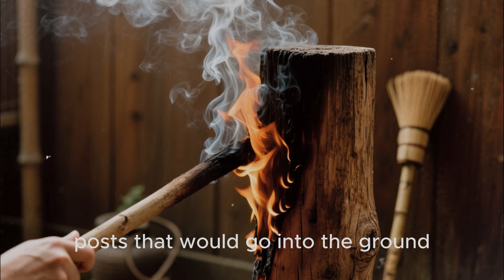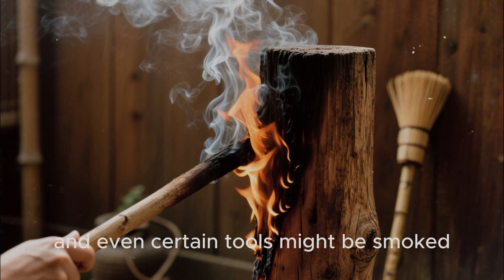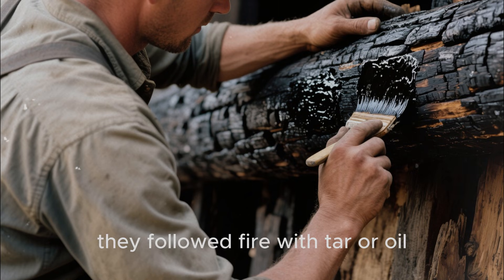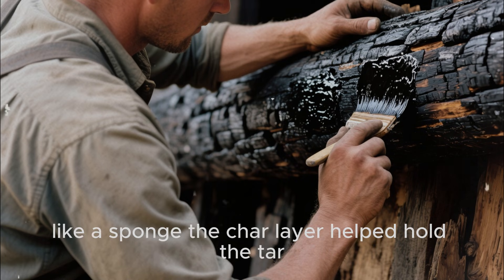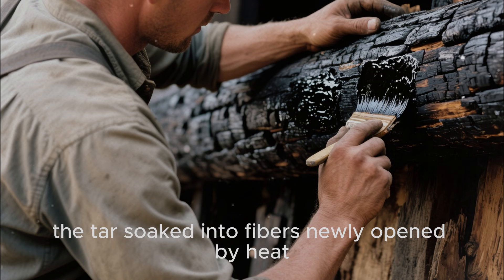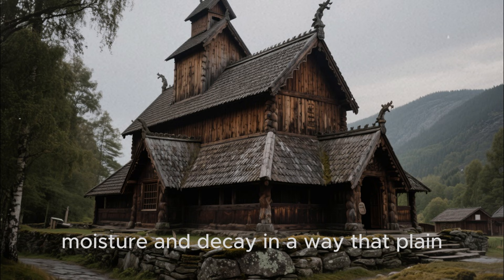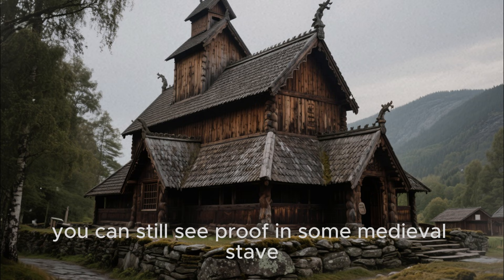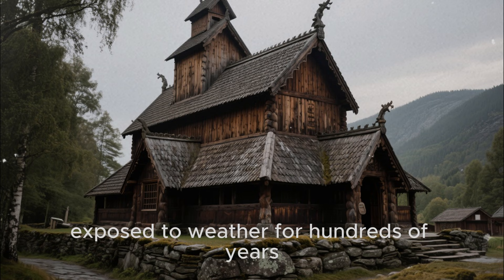Posts that would go into the ground, lower sections of exterior cladding, and even certain tools might be smoked or briefly passed over flame. The smartest builders did not stop at charring — they followed fire with tar or oil, letting the blackened surface soak up protective liquids like a sponge. The char layer helped hold the tar. The tar soaked into fibers newly opened by heat. The combination produced wood that resisted moisture and decay in a way that plain, untreated lumber simply could not.